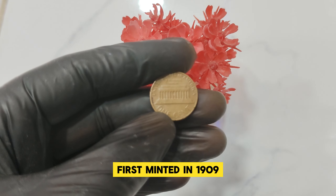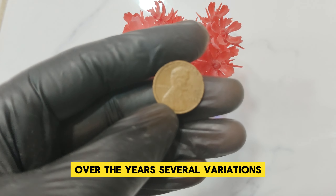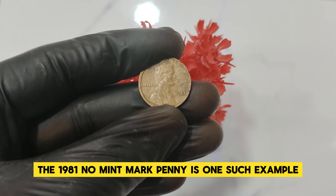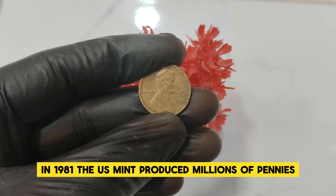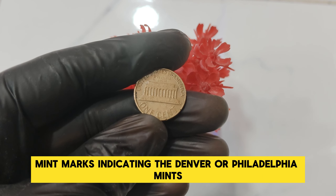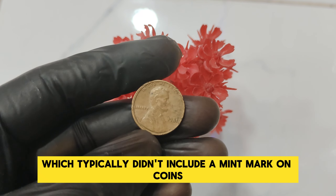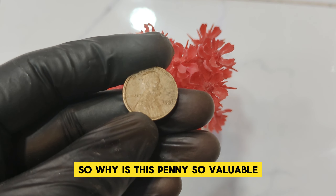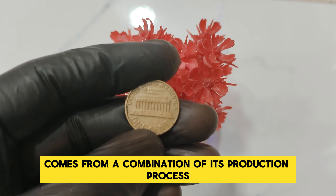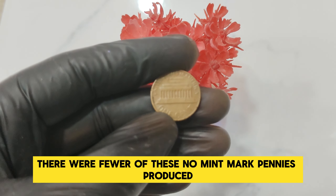The Abraham Lincoln penny, first minted in 1909 to commemorate Lincoln's 100th birthday, has been a staple of American currency. Over the years, several variations and errors have made certain pennies highly sought after by collectors. The 1981 No Mint Mark penny is one such example. In 1981, the U.S. Mint produced millions of pennies, but a few were struck without the usual D or P mint marks. These No Mint Mark coins were actually produced at the Philadelphia Mint, which typically didn't include a mint mark on coins.